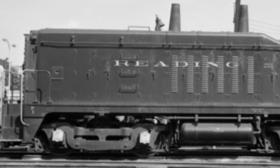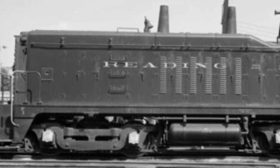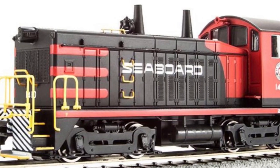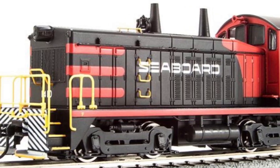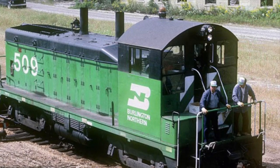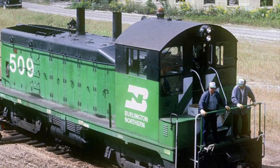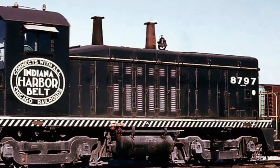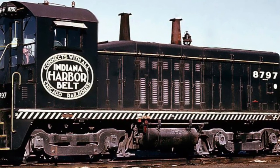The N in NW2 originally stood for 900 horsepower and the W originally stood for welded frame. On the inside, they had a 567A 12-cylinder engine. Their main generator was a D15C, built by General Motors. They could be lashed with other engines, but didn't have dynamic braking. The production run of the NW2 would begin in May of 1939 and continue for over 10 years, coming to an end in December of 1949.